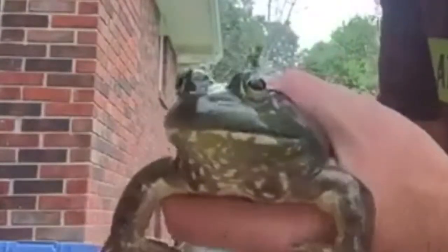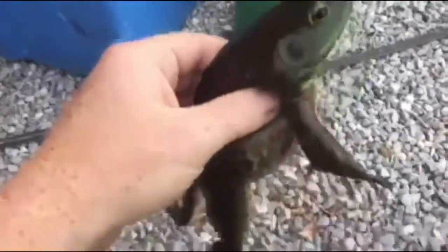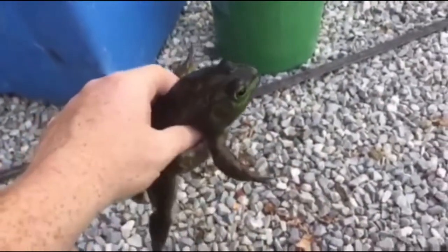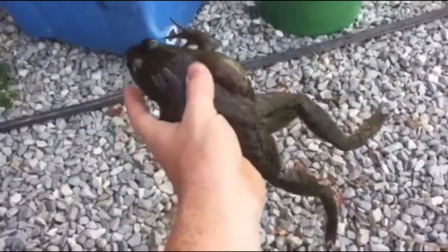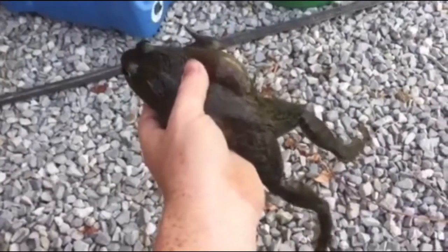For bullfrogs, the female frog is bigger than the male frog, so I'm going to assume this is the female frog and the other frog is the male. Unfortunately the other frog got away — they're pretty strong animals. In the mating season they can lay up to 20,000 eggs.